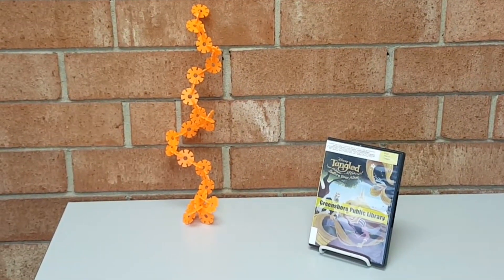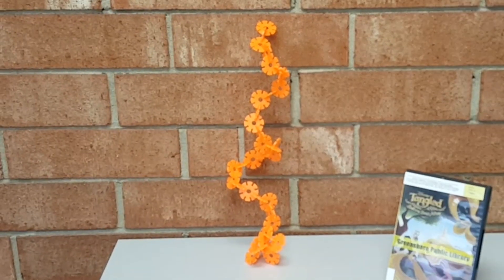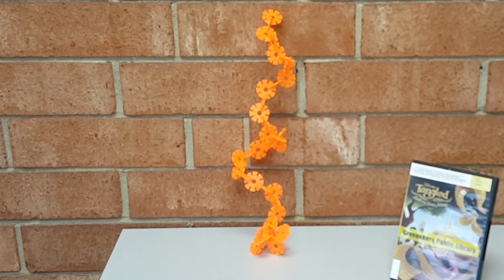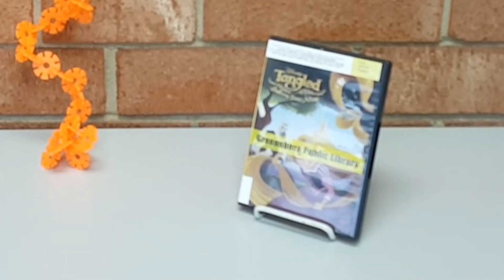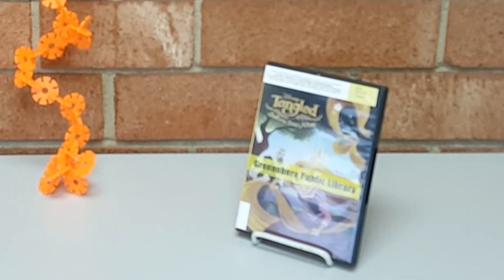For this fairy tale fix, I built something with Princess Rapunzel in mind. I figured it's something that she could throw her hair over, but it would give her a little more strength to climb down. If you're not familiar with the story of Rapunzel, you might check out any of the different versions of the book we have, or you might check out the movie Tangled, which also tells her story.